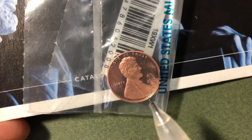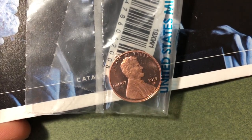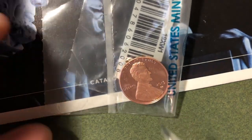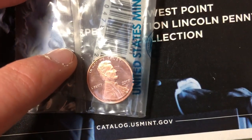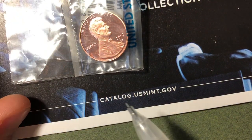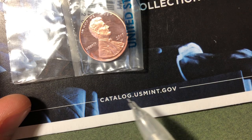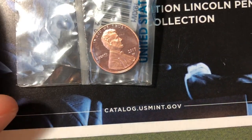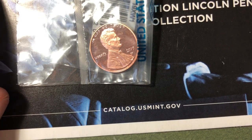The one I have here is the 2019 proof penny. We'll also talk about how you can identify the difference between this penny, the reverse proof penny, and the uncirculated penny. You might be wondering how to buy one of these — they come with the mint sets produced in 2019, and you can buy them directly from the United States Mint website at catalog.usmint.gov.